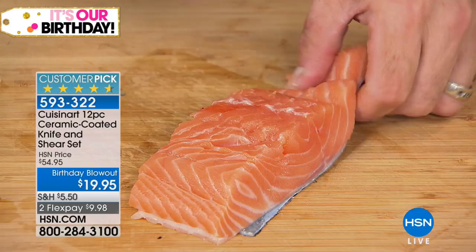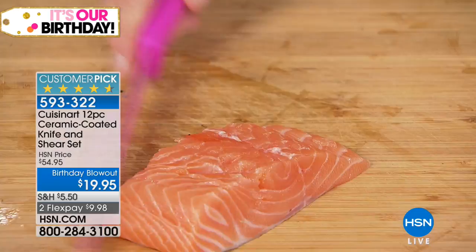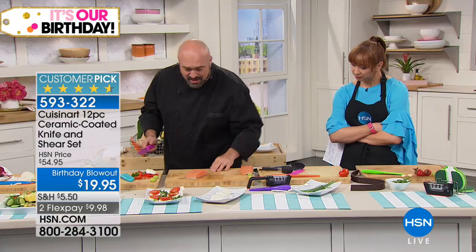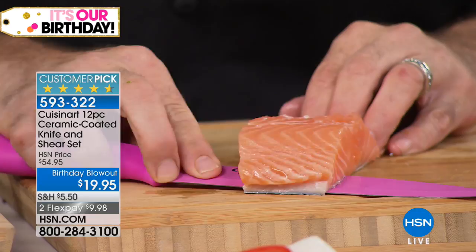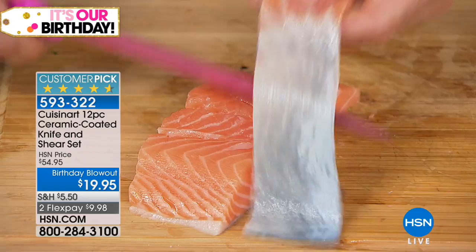People go, 'Hold on, did I just see that happen?' I've tried this with knives at home and you've got to spend a fortune. We are actually separating the salmon from the skin with a slicing knife included in this set — with all the benefits of stainless steel, all the benefits of ceramic, and the Cuisinart name.